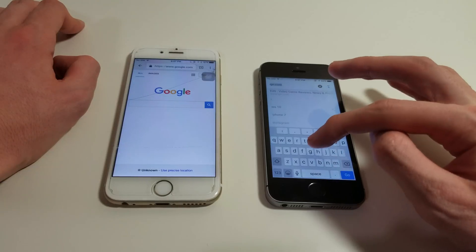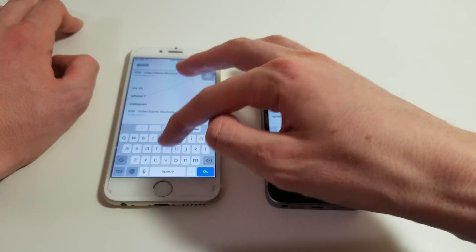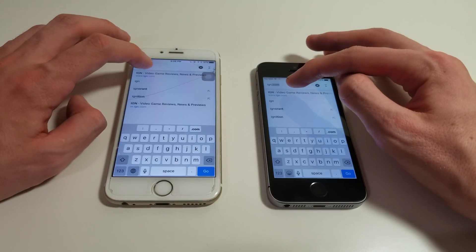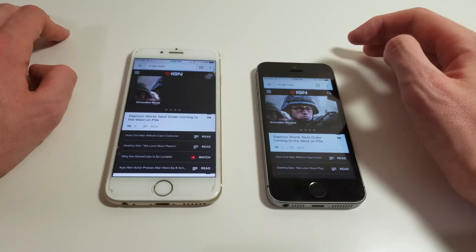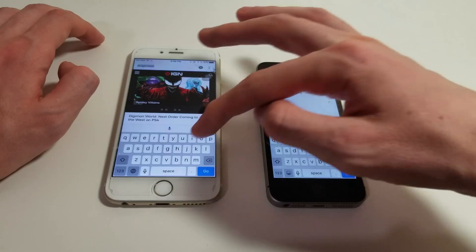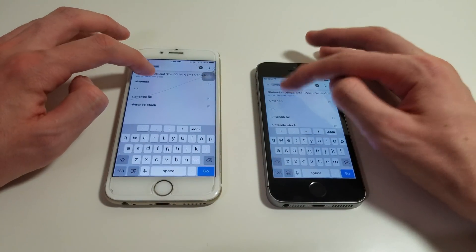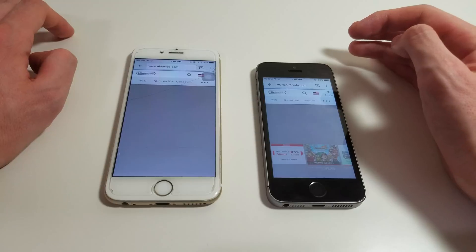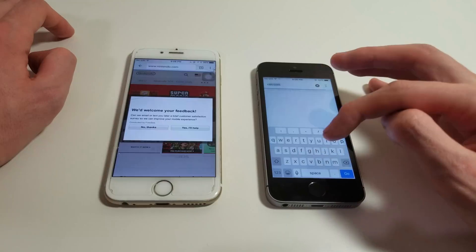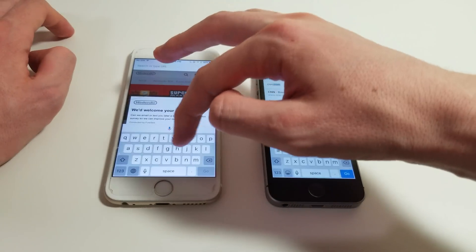I am using Chrome. I don't like using Safari — I feel Chrome is the best browser. Maybe it's not in terms of speed, but I just have everything on my Google account, so I like using Chrome. Loading IGN — very fast on both, though I think faster on SE. Let's look at Nintendo. Again, faster on SE. And let's do CNN.